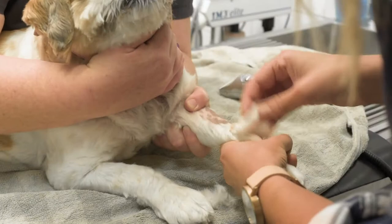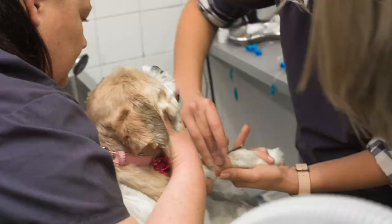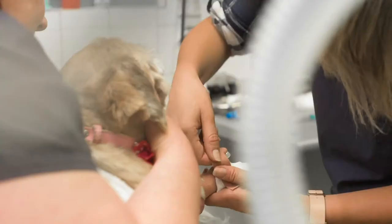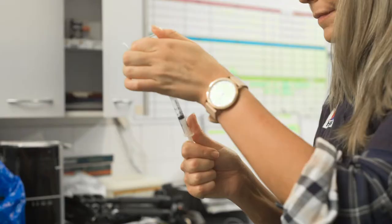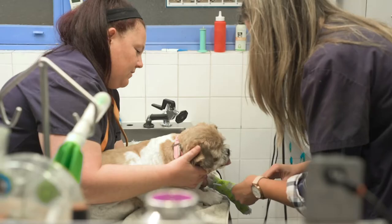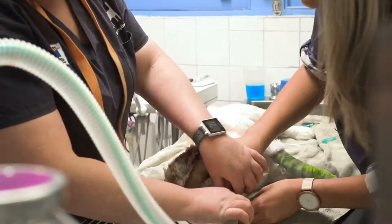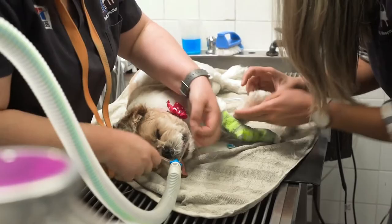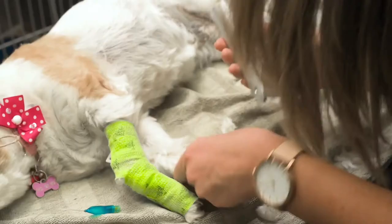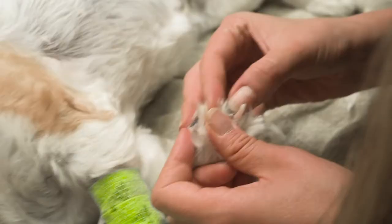We're going to have a look at the paw to see if there's any glass in it, take a couple of x-rays to check there's no break, and make sure there's nothing more sinister going on. You can see this paw is super inflamed — no wonder it's so painful. You can see her breathing the way she is because this paw is so painful.